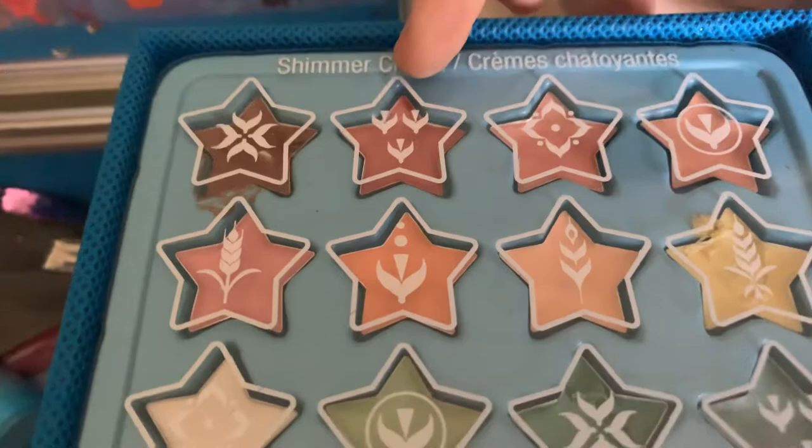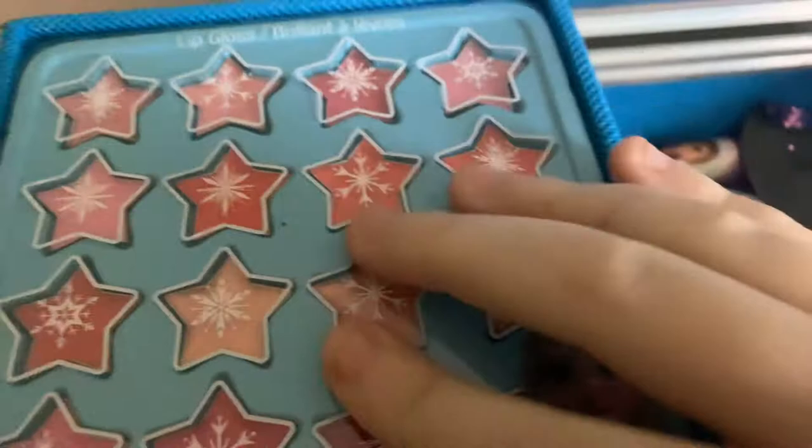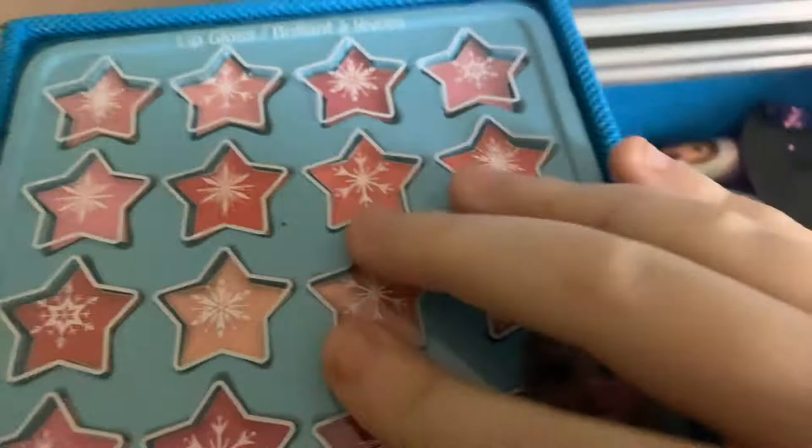So it says shimmer cream — that's in Spanish. I'm pretty sure the shimmer cream is for eye shadow. And this is a lip gloss with a little Elsa on it, and it has a bunch of lip glosses.